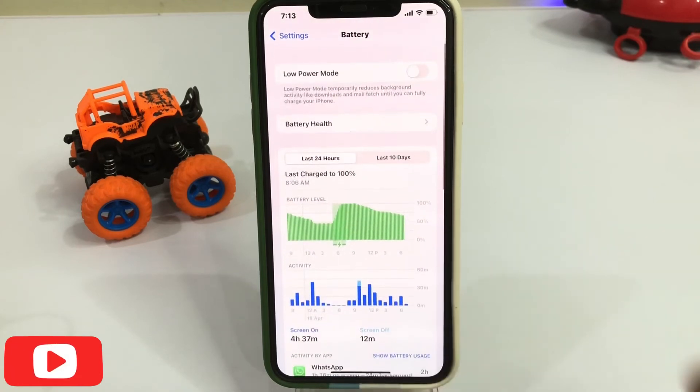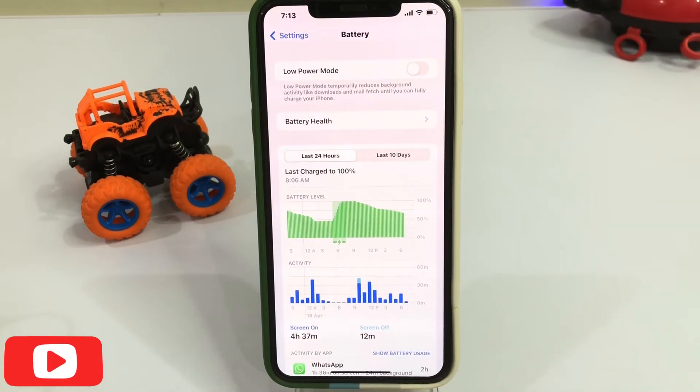But after all, the overall review is that iOS 15.5 beta 1 battery is going well compared to the previous version.